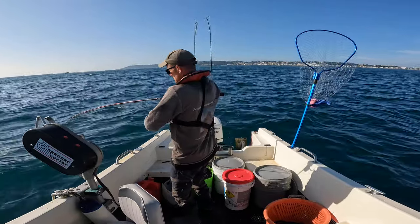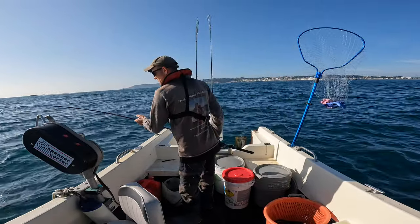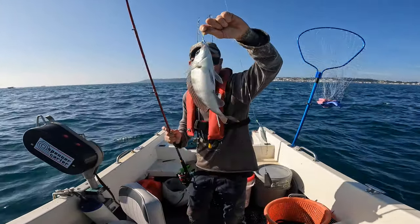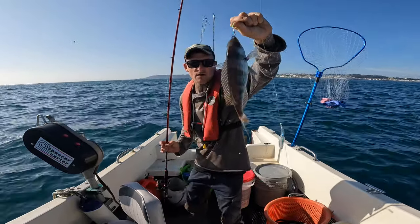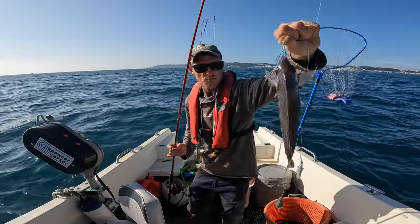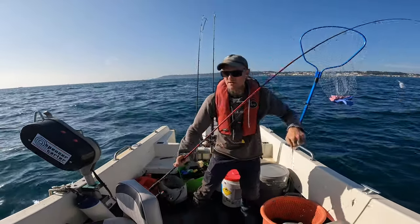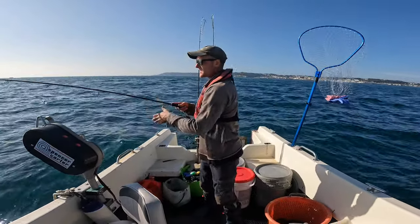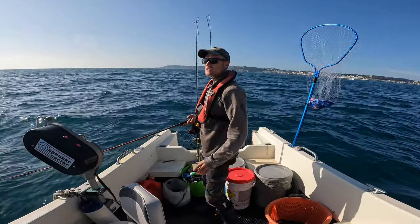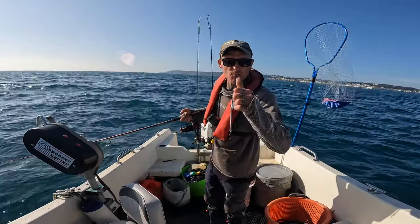This definitely feels like a black bream — nice vicious head bangs. That is a beauty! Lovely, lovely sized black bream, beautiful colourings and markings, lovely stripe pattern. I'm going to get it straight back down because the sounder is absolutely full of fish — let's get some more up.